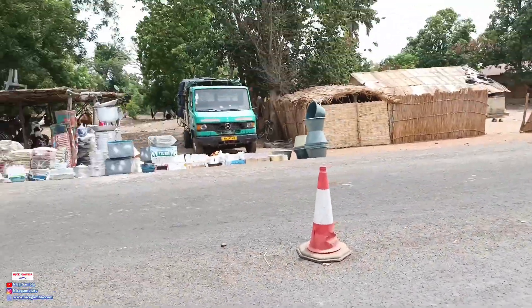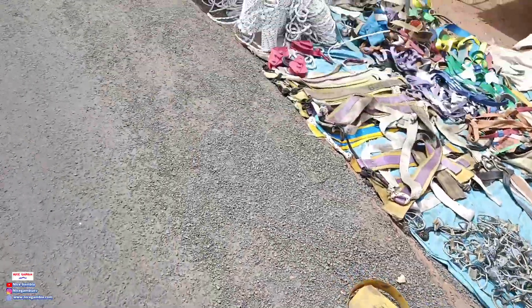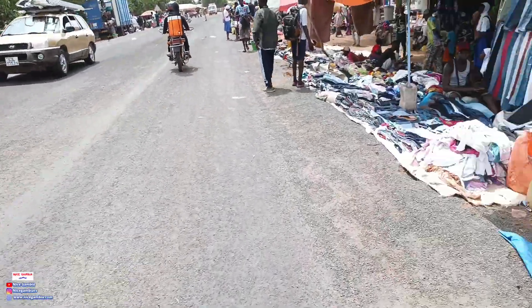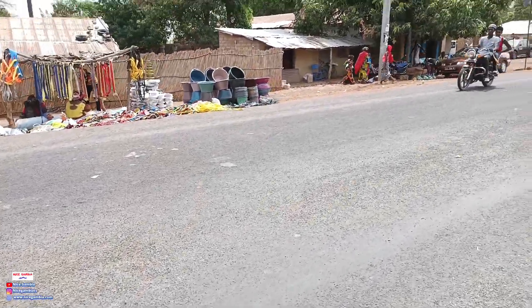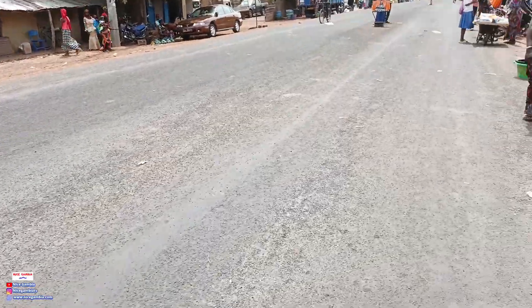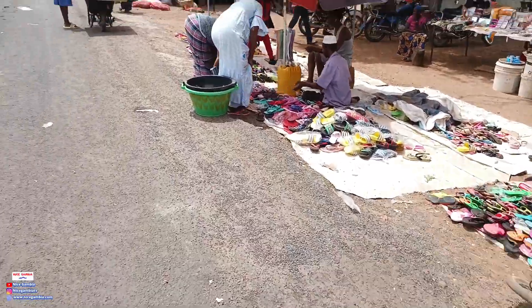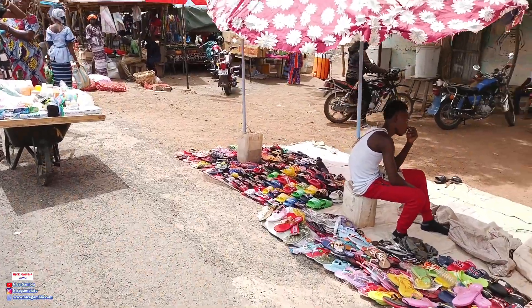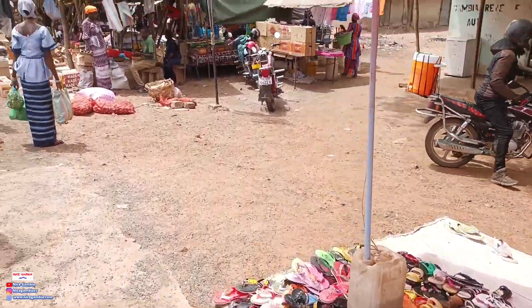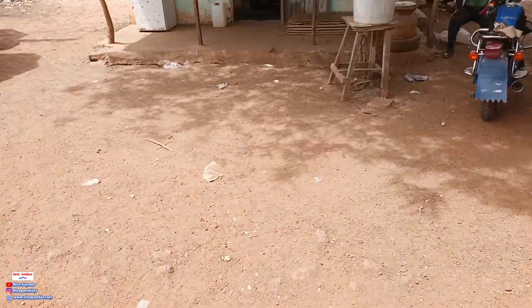You can see some container stuff, some cups, and more farming tools. A lot of people around this area do farming, especially around this time when the rainy season is approaching. You can see more farming stuff — donkey and cattle gear — and shoes are also being sold here. On this side you have the vegetable stalls where women are selling vegetables and some mats.